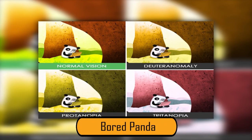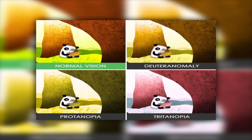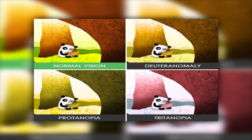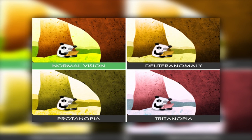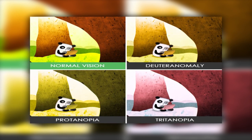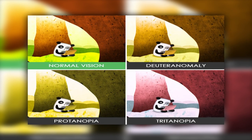In the Bored Panda photo, the normal color vision image looks normal. Notably, the panda itself never changes no matter what color vision the person has. In the Tritanopia photo, the black is a bit lighter. The walls in each photo are slightly different, except in the Tritanopia version, which is pink. The same is true with the books in the scene.